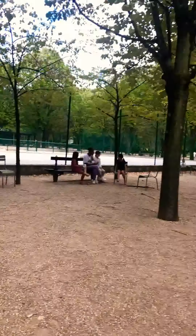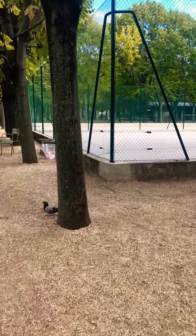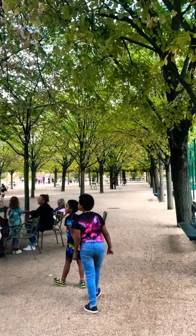You have tennis courts and everything, so it can be really interesting. And the weather is beautiful today — very lovely.